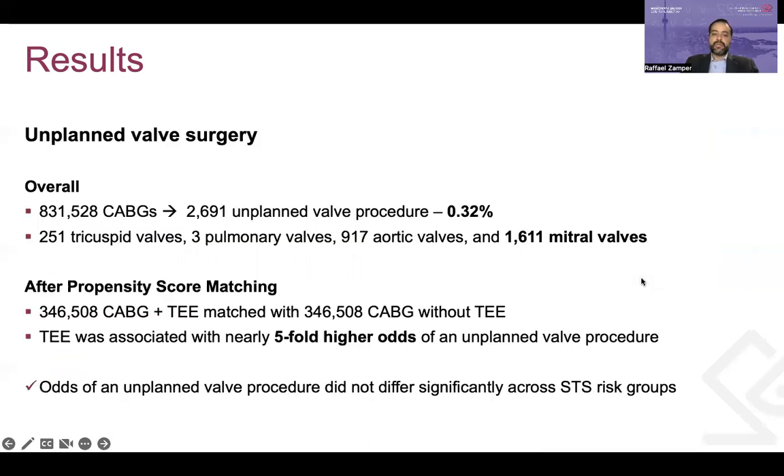For the outcome of unplanned valve surgery, in the cohort of more than 830,000 patients, 0.32% of cases required an unplanned valve procedure, and the mitral valve was involved in most of the interventions. After propensity score matching of more than 340,000 patients from each group, they found nearly five-fold higher odds of unplanned valve procedure in the group of patients who had intraoperative TEE, regardless of their STS risk group.